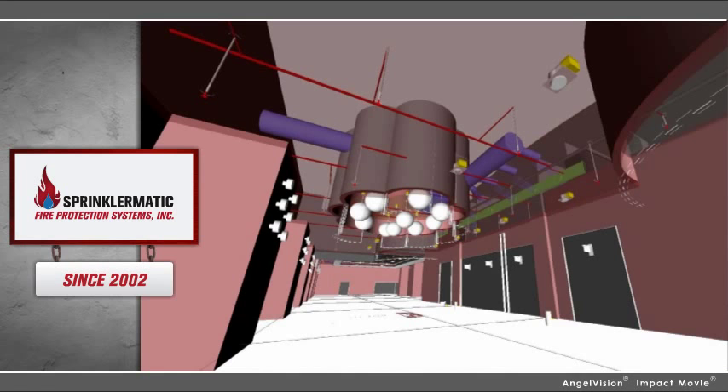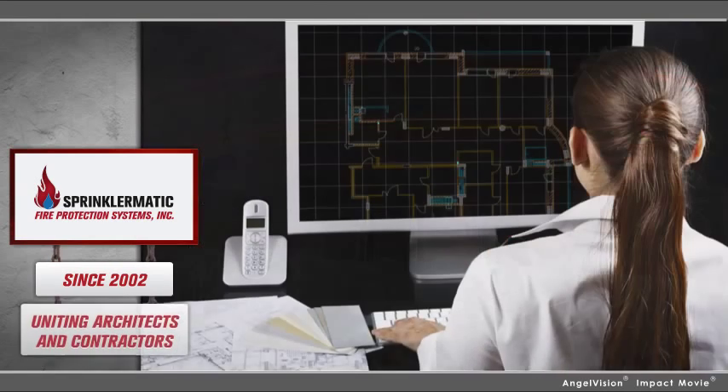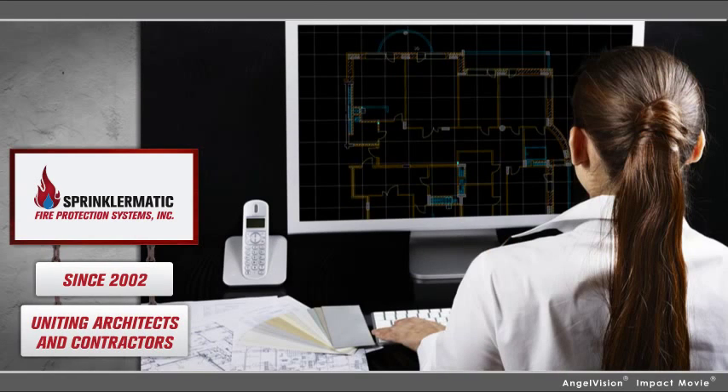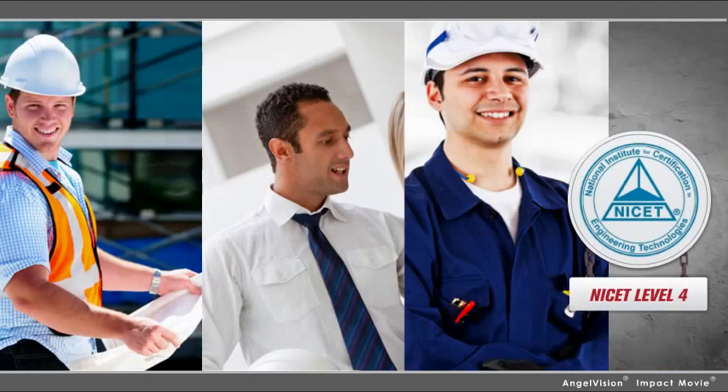We specialize in cutting-edge, three-dimensional fire protection design, including Autosprink and Navis for clash detection. Utilizing the latest software, our installation and coordination experience provides real-time BIM for true collaborative design. With NYSET Level 4 Senior Engineering Technicians on staff, we're the most qualified company to help you with your design needs.